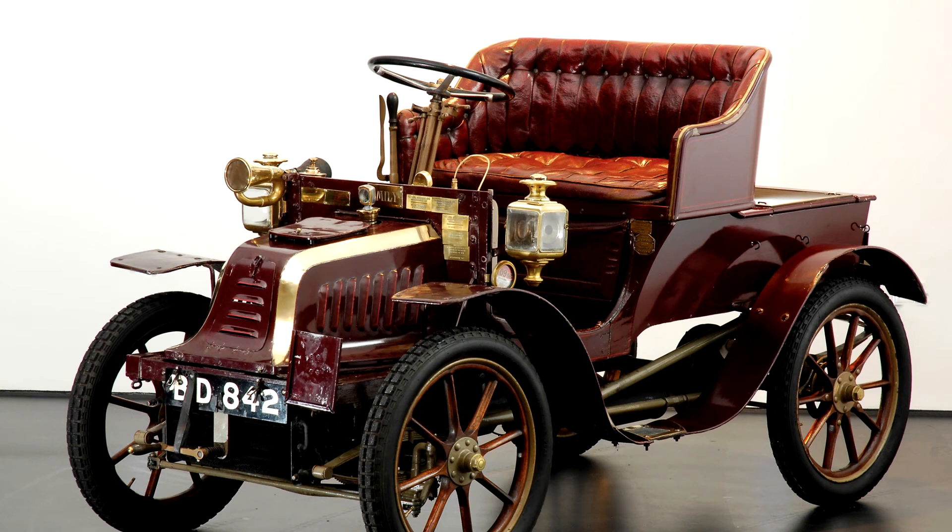The Peugeot Type 54 was an all-new model made in 1903. Producing 250 units in less than a year, it was Peugeot's first considerable production effort.